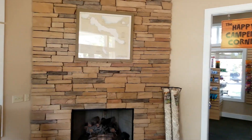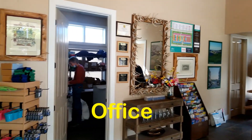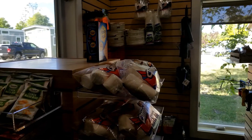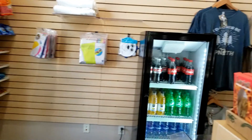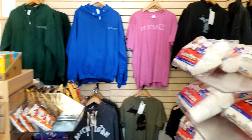We have started to make little videos of the different RV resorts we stay at. Here we're at Petoskey RV Resort in Michigan. This is their main office and the little store, giving a little idea of what they have. It is a little store and they do have marshmallows.